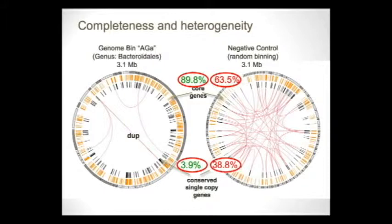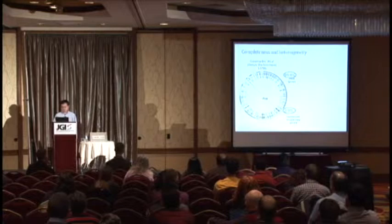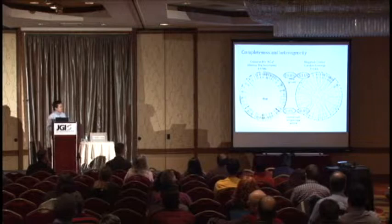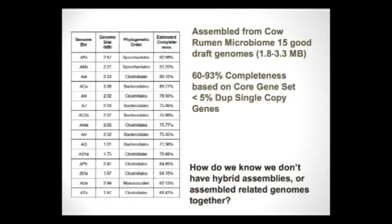A good example: genome bin 'AGA' belongs to the genus Bacteroides, has a three-megabase genome formed by around 30 scaffolds, and about 90 percent of core genes are present — estimated 90 percent complete. The conserved single-copy gene duplication number is very low, suggesting few errors. This contrasts with a randomly formed bin of similar size, which scores much worse on both metrics. We have a good feel for distinguishing good from bad assemblies.